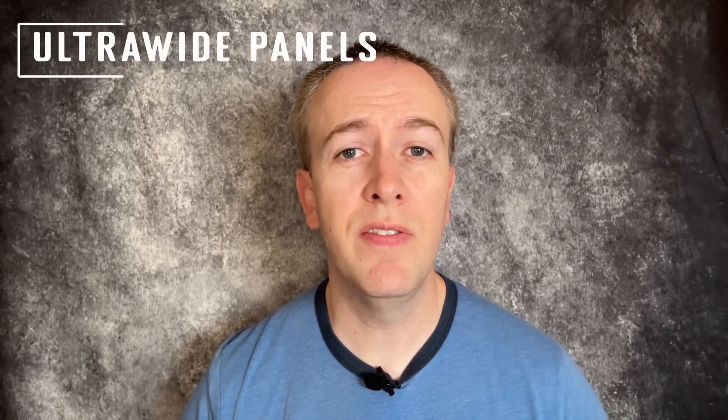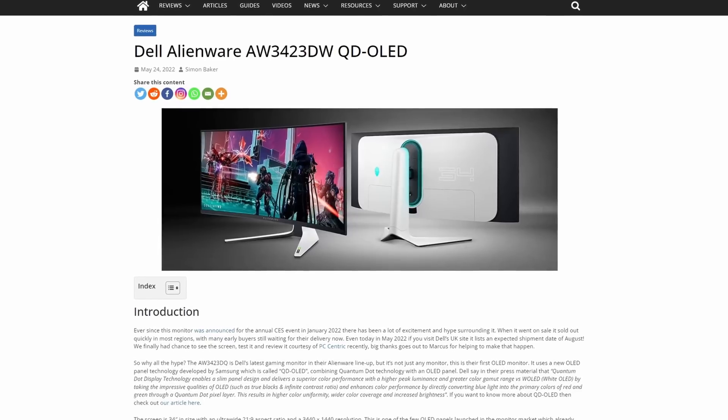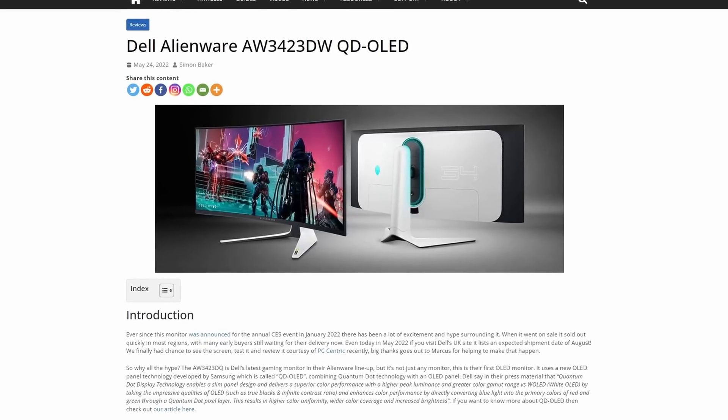First to market in the first half of 2024 should be some new ultrawide panel options. The Samsung 34 inch 175Hz ultrawide QD OLED panel — used in displays like the Dell Alienware AW3423DW — was the first monitor OLED panel to market, launched around May 2022. It looks like more panels of this size will be the first to receive an update next year.